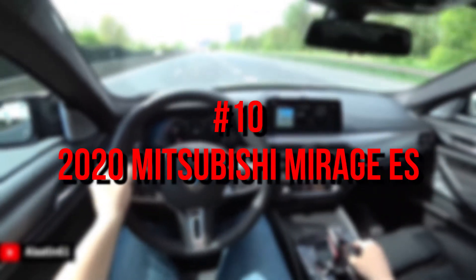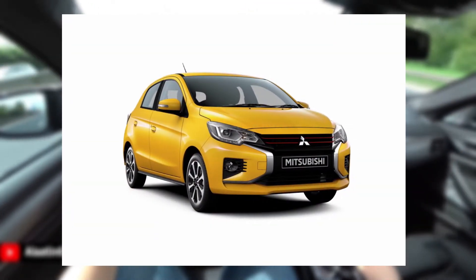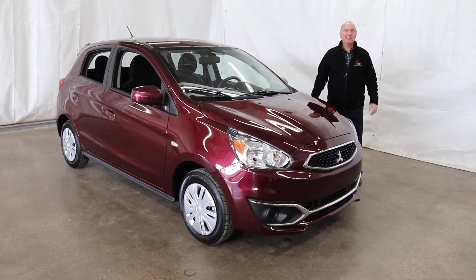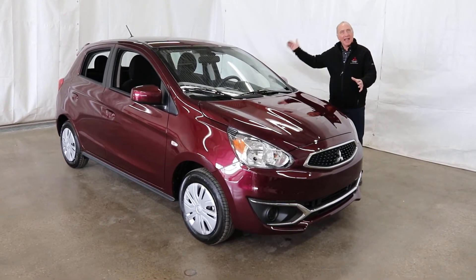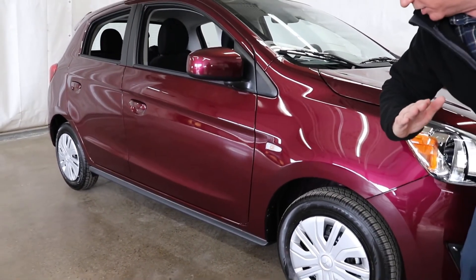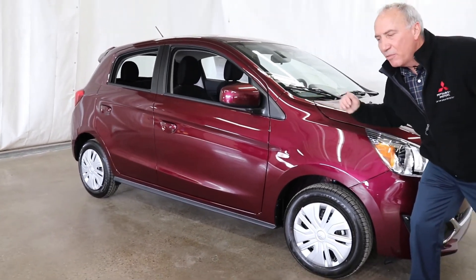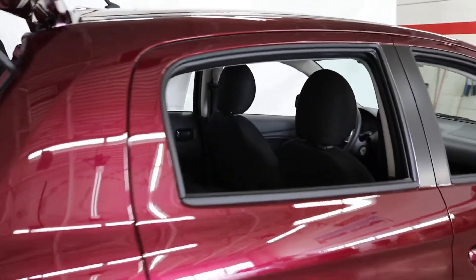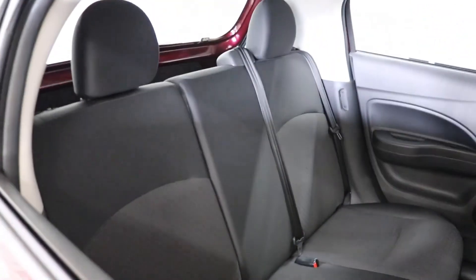Number 10: 2020 Mitsubishi Mirage ES. Woeful as it is to drive, the 2020 Mitsubishi Mirage is inarguably efficient and affordable. The tiny hatch features a meager 1.2-liter three-cylinder engine that provides just 78 horsepower and 74 pound-feet of torque. That said, it's the most efficient gas-powered car in the country, netting 37 miles per gallon combined. You'll need to spend $1,300 on top of the Mirage hatchback's $13,995 starting price to get into the most efficient configuration — a CVT-equipped Mirage ES — but even with that premium, this is a hilariously affordable and efficient hatch.